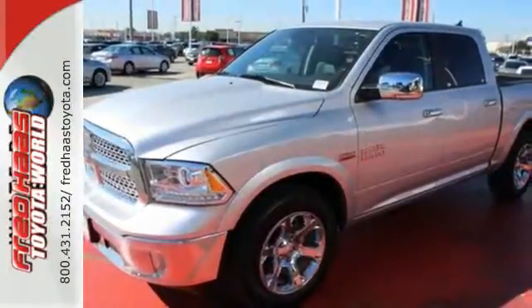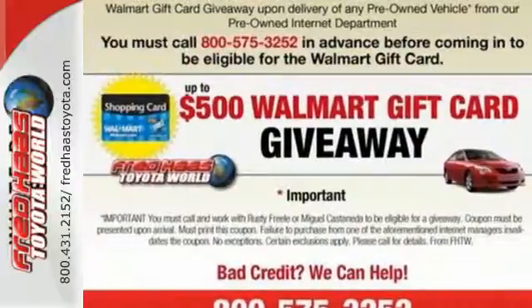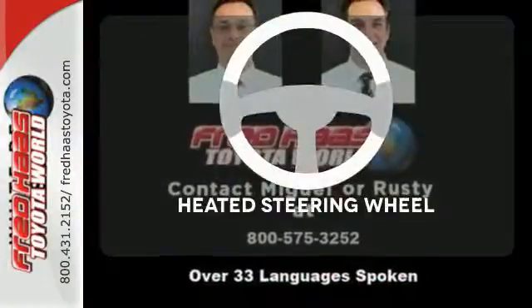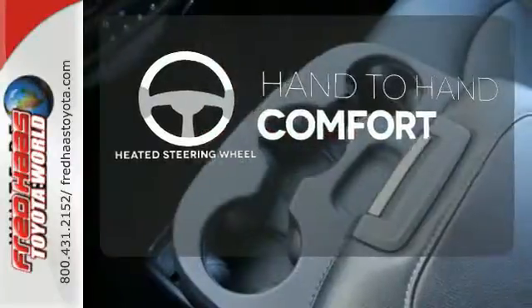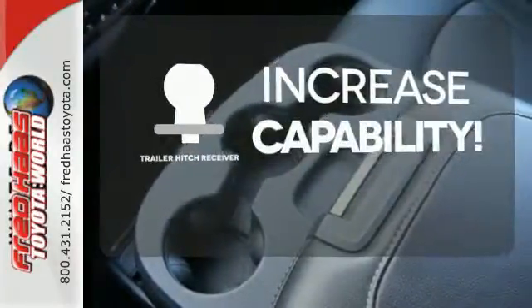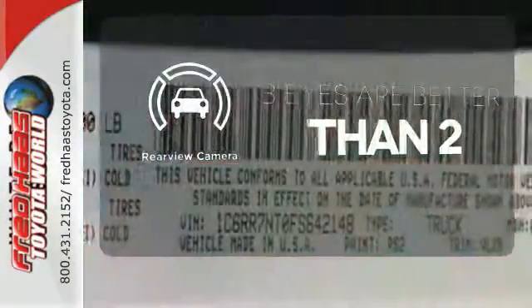The Uconnect audio system and remote USB port are only the beginning of the long list of features of this hard-working truck. The heated steering wheel gives you another layer of comfort on those cold days. You're set to handle any job or haul any of your toys with the trailer hitch receiver. The backup camera gives you a clear picture of what is behind you.